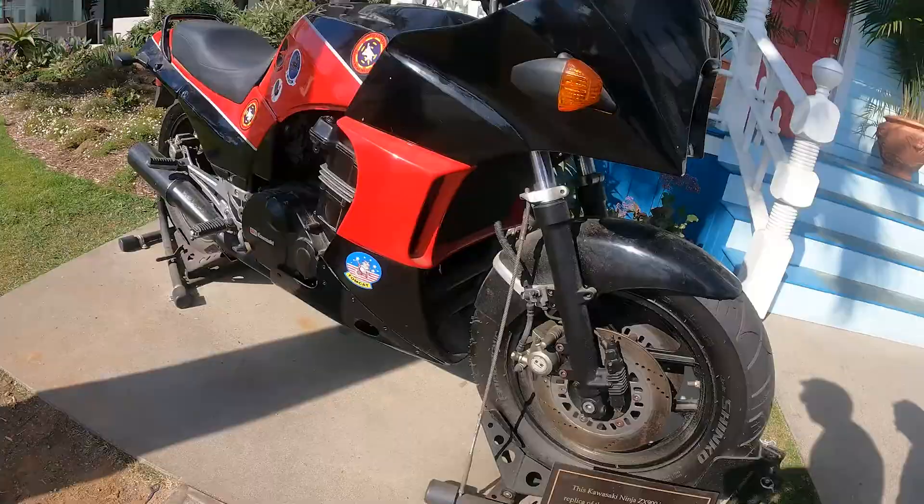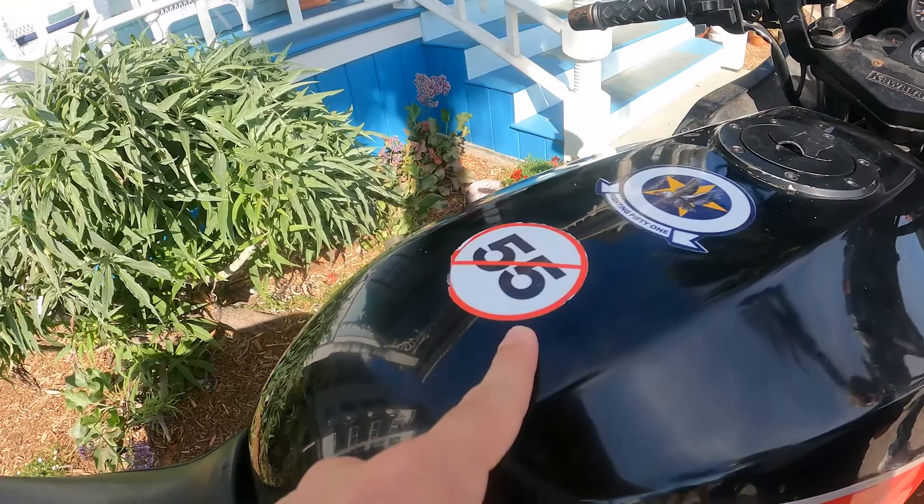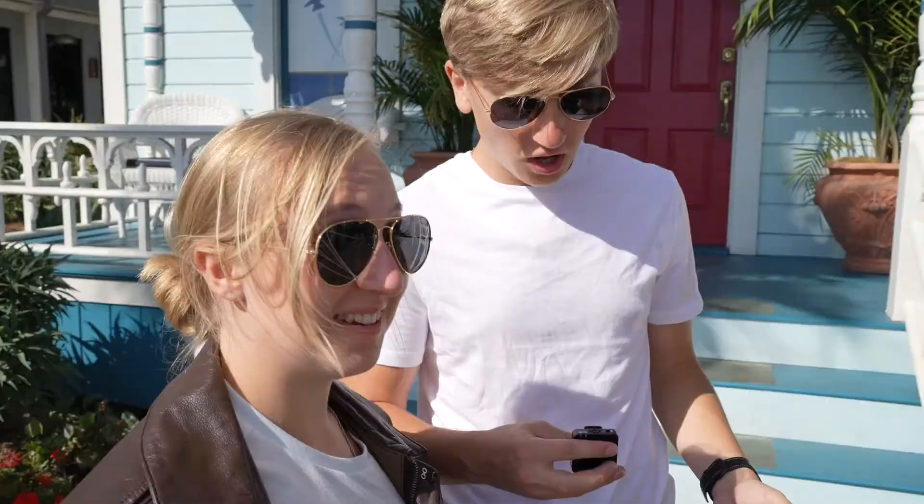It is an exact replica of the model made in the famous Top Gun movie. Look, it has all these different things on it — Fighter Weapons School. All right, the first thing we're recreating is this photo here. He's on the motorcycle. This will be the first thing we do — probably the thumbnail you saw.